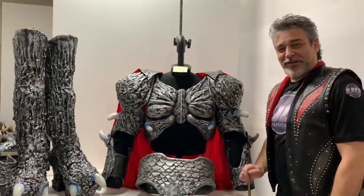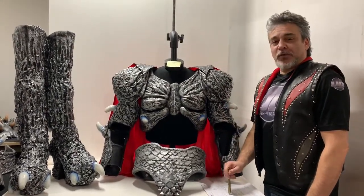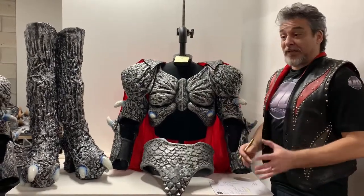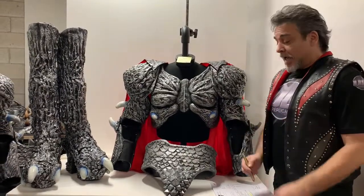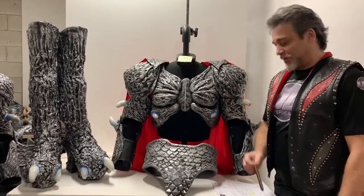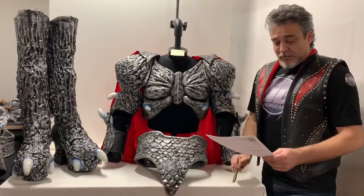Hey everybody, it's David here at Kiss Replicas. This is always a fun moment for me. Those of you that have requested signatures and videos, we're getting through them. It does slow timelines down a little bit, but I love giving you guys these shoutouts — it makes me feel just as good as I know you guys are going to feel once you get this stuff coming in.